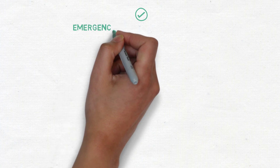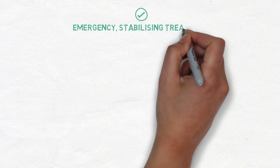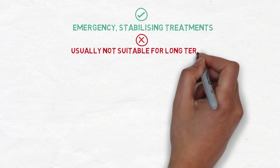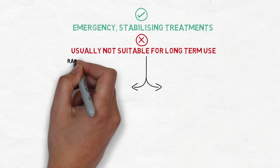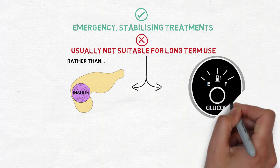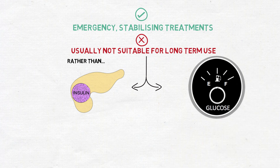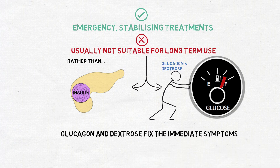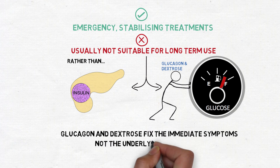Dextrose and glucagon are certainly effective as emergency stabilising treatments. However, usually these drugs are not suitable for long-term use. This is because rather than preventing insulin release from beta cells in the pancreas, glucagon and dextrose only work to raise the falling blood glucose levels caused by too much insulin — fixing the immediate symptoms but not the underlying problem.